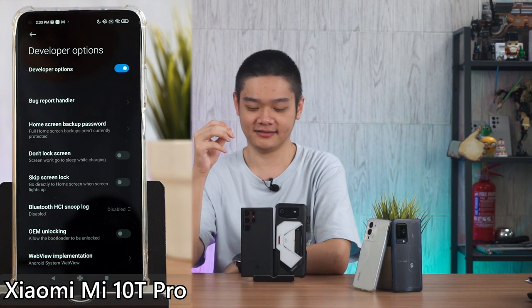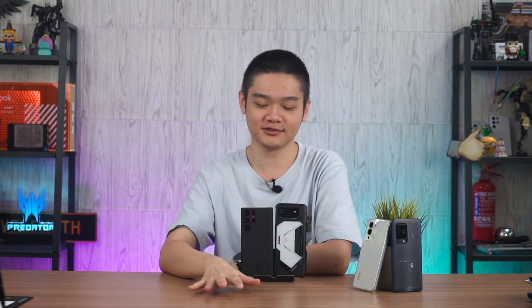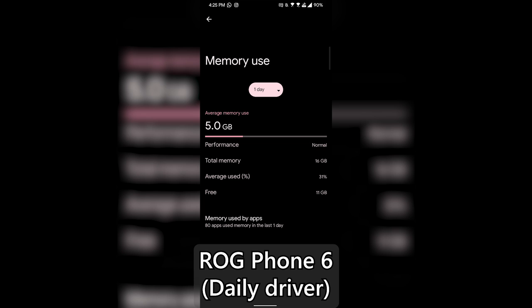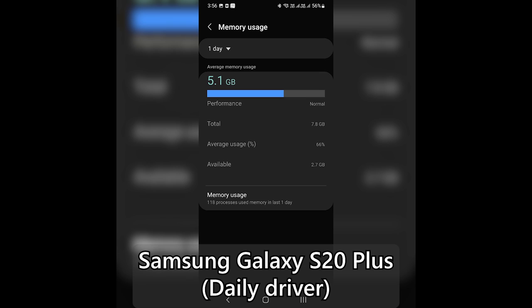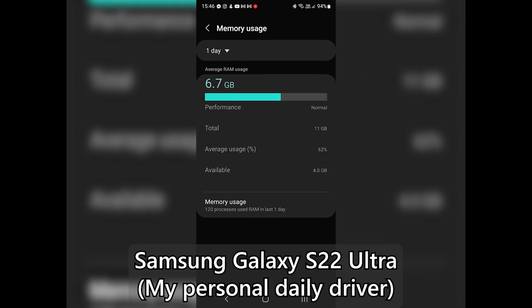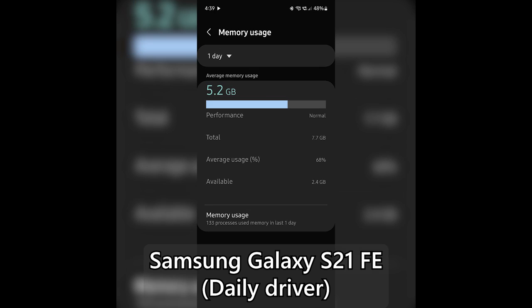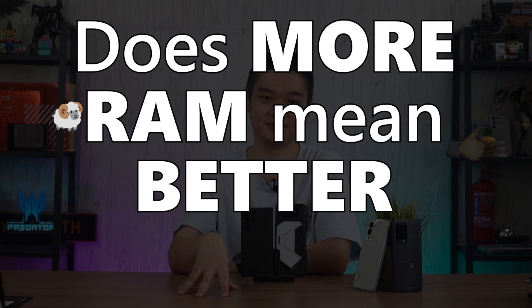Now you can start to realize how much RAM you'll actually use on your device. I've also asked a few friends to send me screenshots and this is what I got. So let's ask the question: does more RAM actually mean better performance?